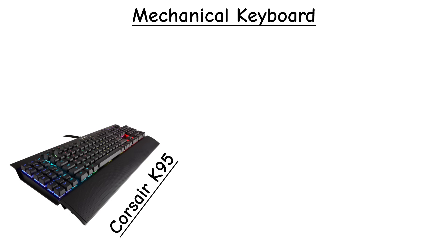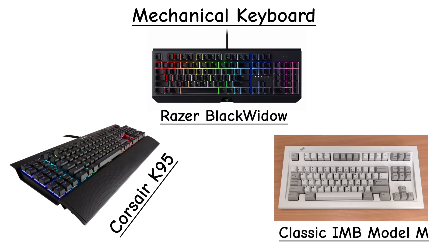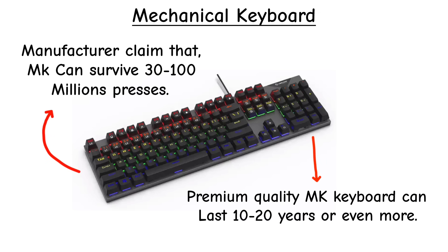Models like the Corsair K95, Razer BlackWidow, or classic IBM Model M are fan favorites. Some switches can survive over 30 to even 100 million presses, making them a long-term investment.